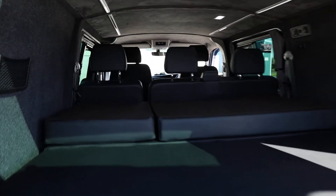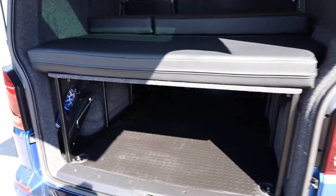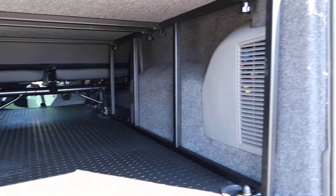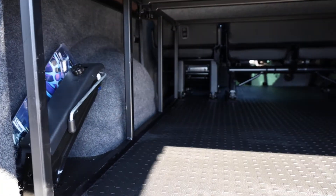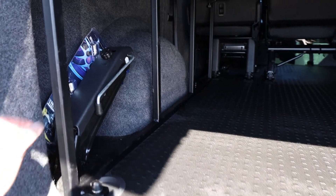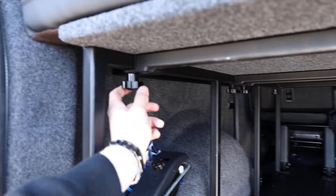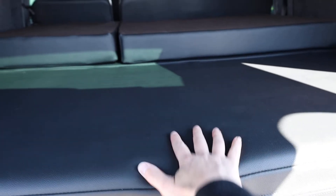This is a five-seat combi van. What the previous owner has invested in here is a very nice combi bed. There's a frame which goes down both sides, bolted into the tie-down points in the back of the van — very easy to install. There are then crossbars which are literally screwed in and can be quickly removed. On top of that, there are boards which slide in, and then a very nice mattress on top.